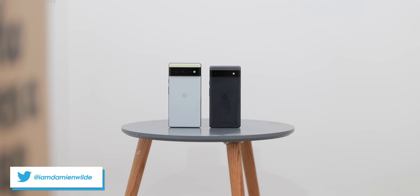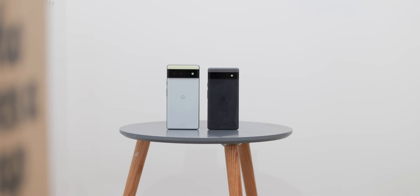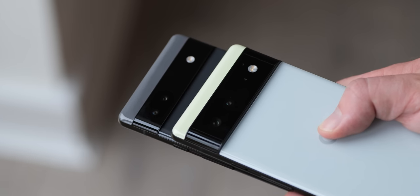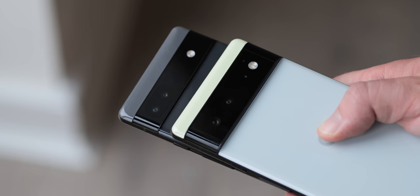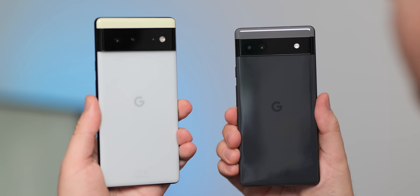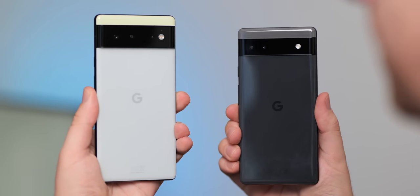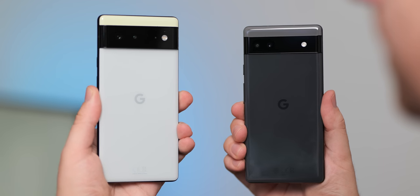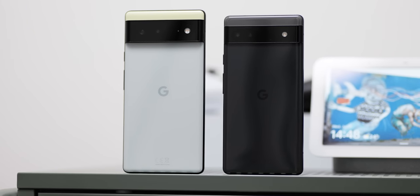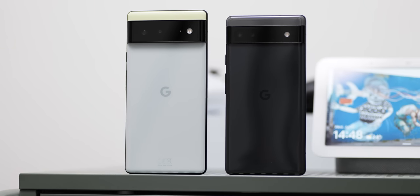As you'd expect, the Pixel 6a and the Pixel 6 share a common design language, which is to say they look similar from afar. The distinct camera bar is a core selling point and it helps differentiate the entire Pixel 6 series from the rest of the industry. In the hand, you can actually tell that Google has opted to use more lightweight materials on the 6a, while the 6 is definitely dense, firm and it just feels more premium in the hand. While the frame is also made on both of these devices from the same materials, the Pixel 6a has a polycarbonate backplate, which is actually lighter than the Gorilla Glass 6 back glass used on the Pixel 6.